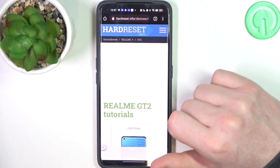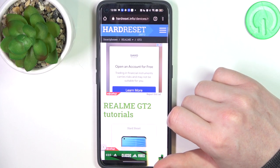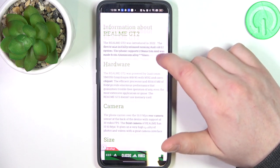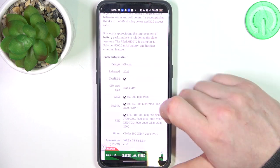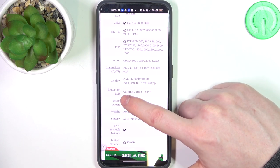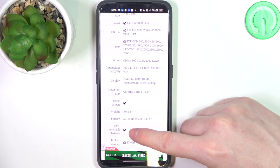To do this, visit hardreset.info, look for Realme GT2, and scroll down. At the bottom you should find a read more button — select it to reveal basic information. Under the display section, the protection listed is LCD Corning Gorilla Glass 5.